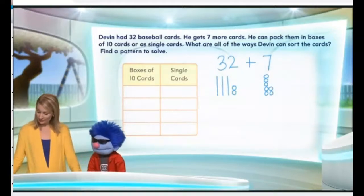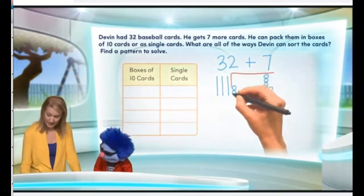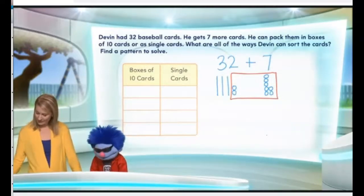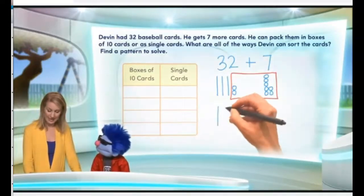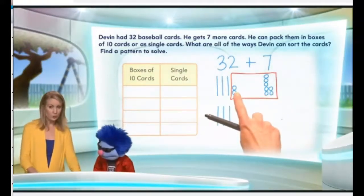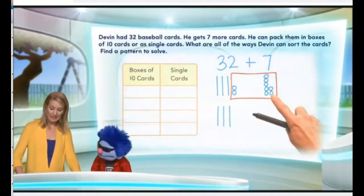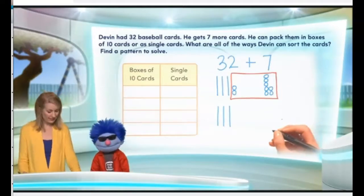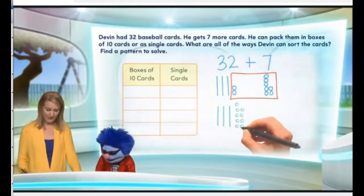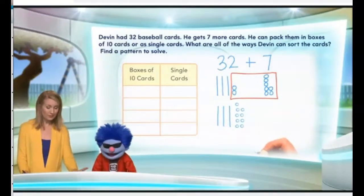To find out what 32 plus seven is, we combine all of the ones together. We do have those three tens: ten, twenty, thirty. And then we have one, two, three, four, five, six, seven, eight, nine. So we have nine ones. I have a fun little graphic — it's nine ones, you can count it all over again, but that is nine.